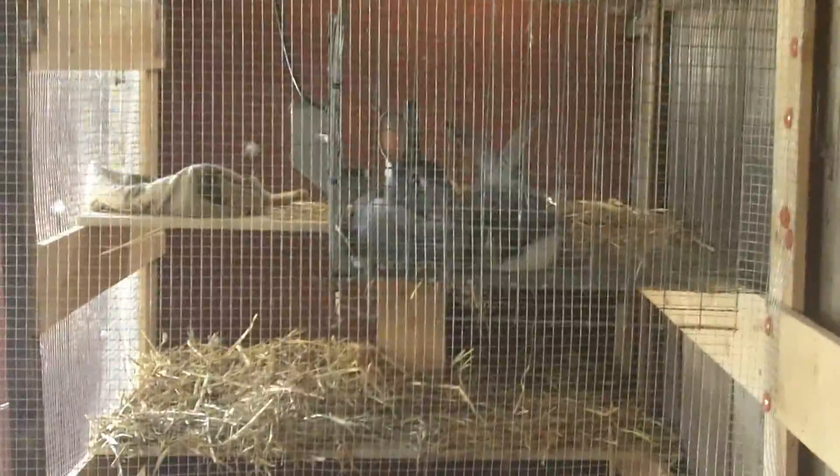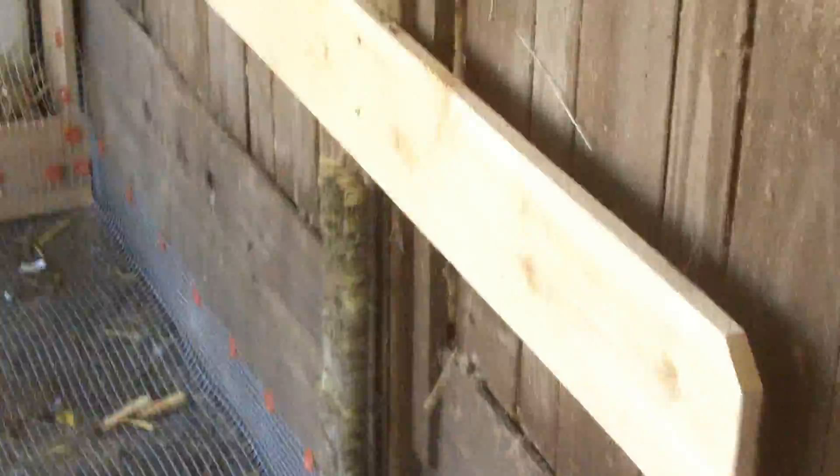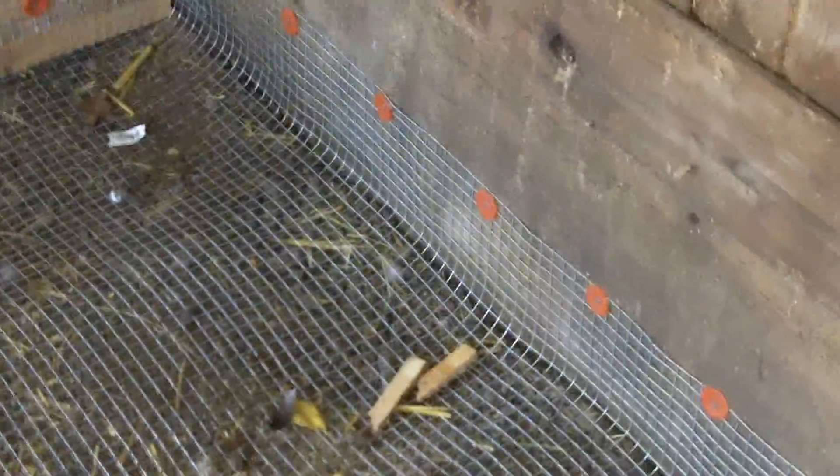Hello. So the first stall in the new rabbitry is basically complete, and the second one is a work in progress. Sorry if I shake the camera, but this is how it started — with hardware cloth nailed throughout around the bottom.